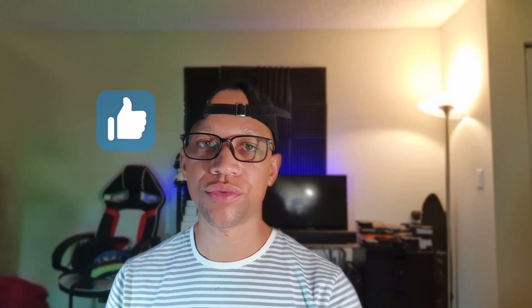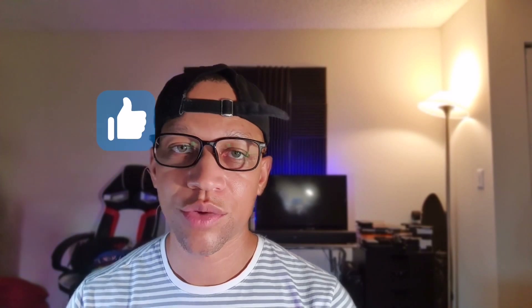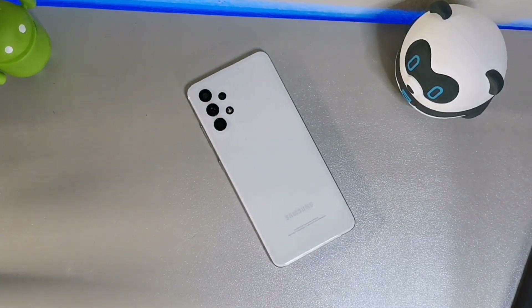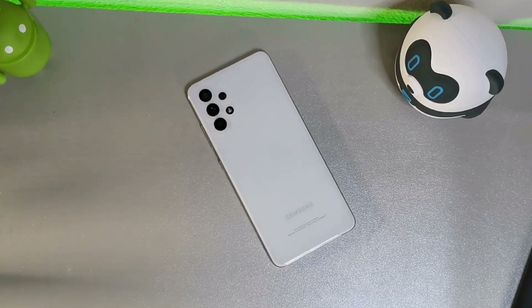The Samsung Galaxy A32 is booting back up. Let's go ahead and take a look at this update. Like I said before, this device is extremely good for the price — even after a few years of using it.